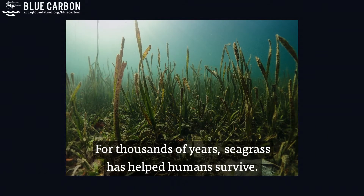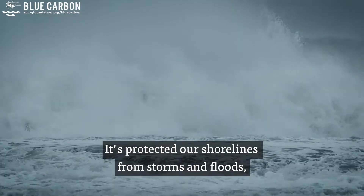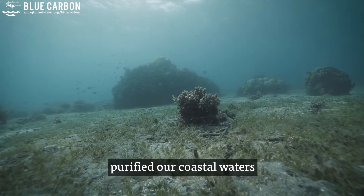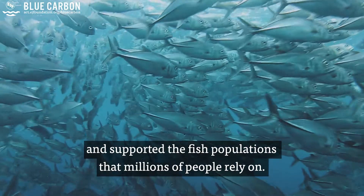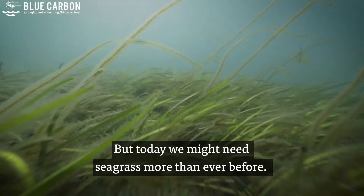For thousands of years, seagrass has helped humans survive. It's protected our shorelines from storms and floods, purified our coastal waters, and supported the fish populations that millions of people rely on. But today, we might need seagrass more than ever before.